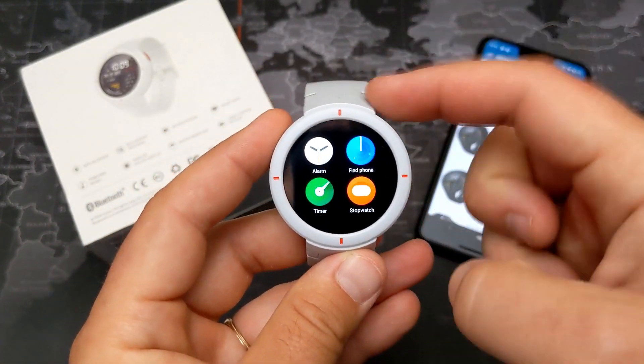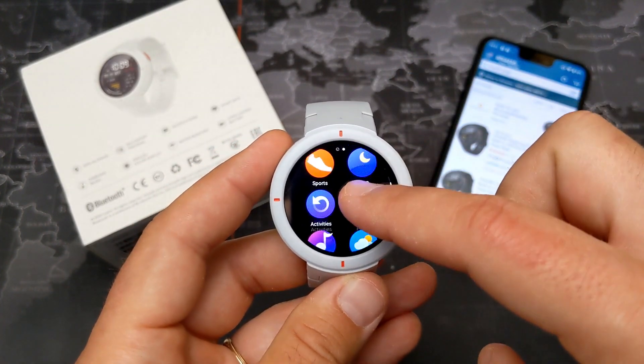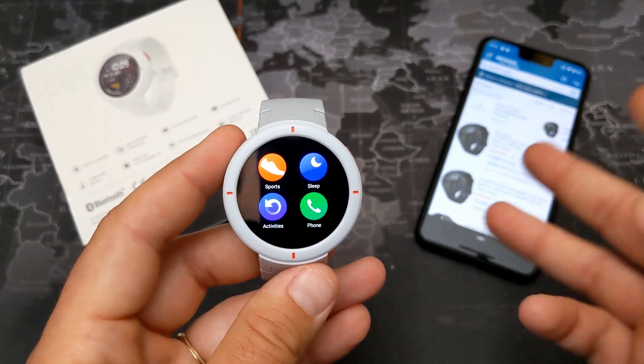For me, this watch covers the essentials: I can download music directly to it — it has 4GB of storage with about 2.5GB available for music, which is plenty. I can also track my running and get notifications, which are the three things I think are most important.